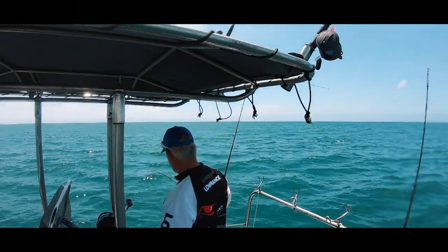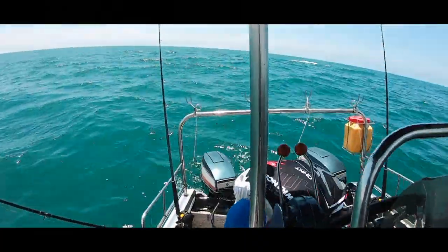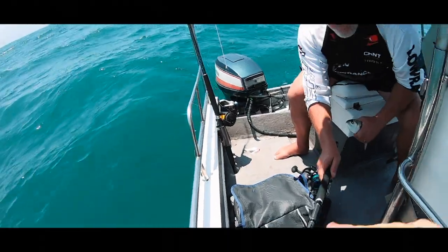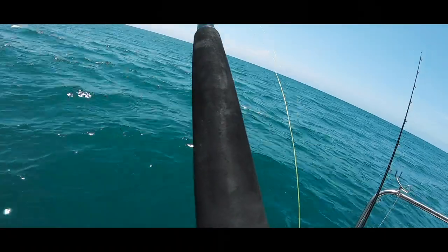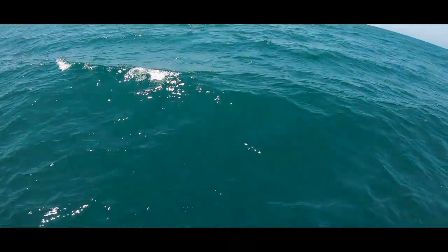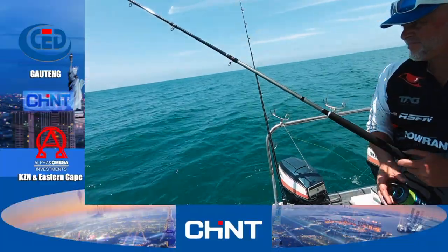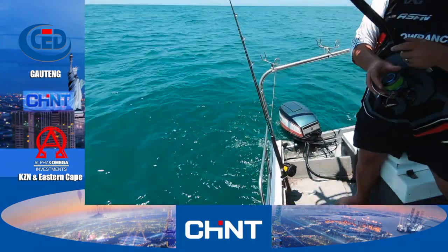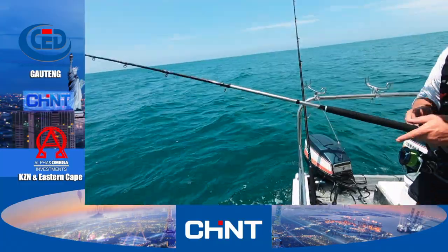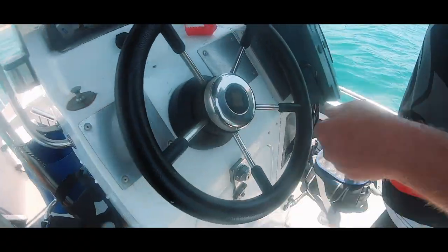This boat is very easy to launch with just two people and take out of the water again. It's got a push pole fitting, new electronics and VHF radio as well. The Invader Cat is practical for up to four people but really comfortable with three. Whether it's a quick two-hour morning session or a whole day, the boat proves to be very practical.